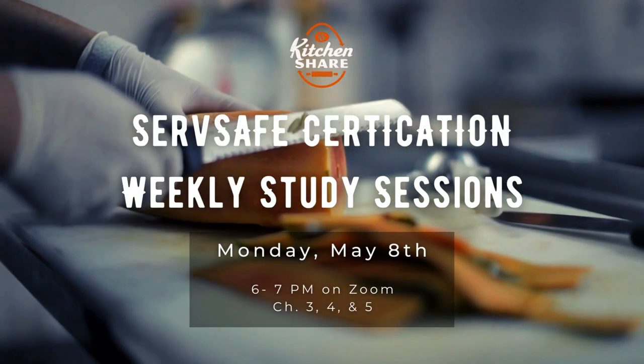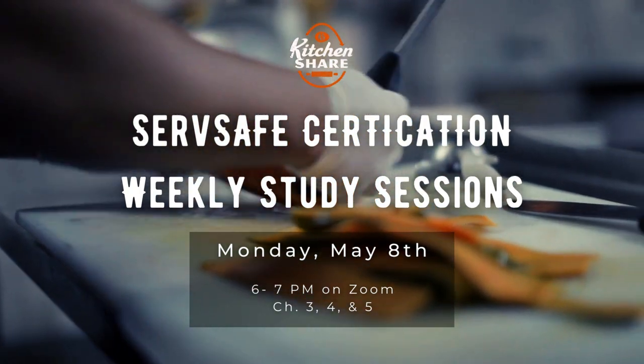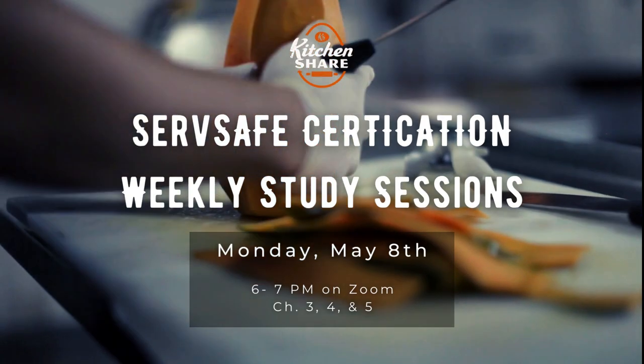Chapter three: The Safe Food Handler. The study questions we'll go over are: how can food handlers avoid behaviors that can contaminate food, how should staff wash and care for their hands, what is the correct way to dress for work and handle work clothes, where can staff eat, drink, smoke, and chew gum or tobacco to minimize contamination, and what is the best way to prevent staff carrying pathogens from working with or around food.